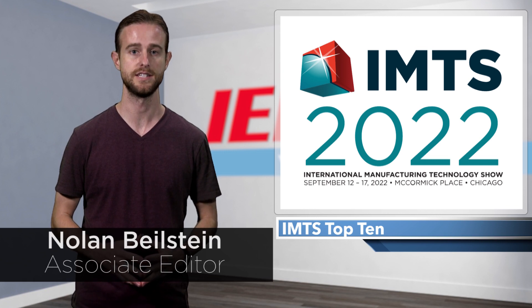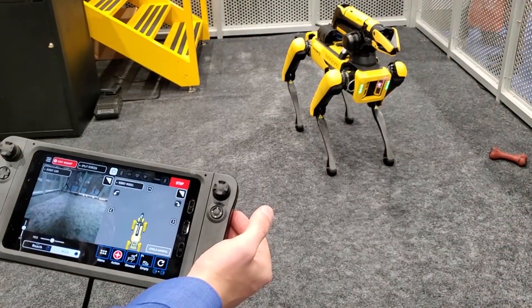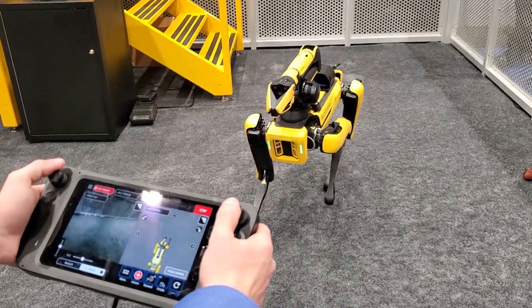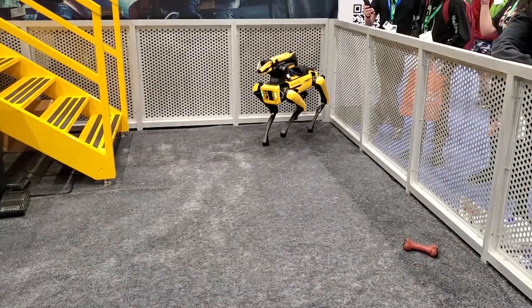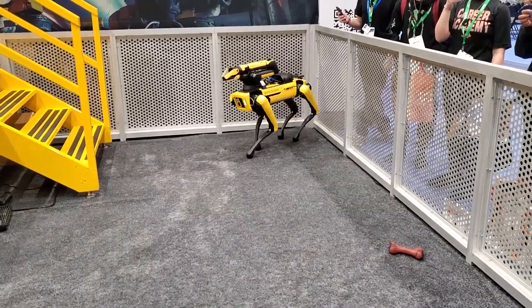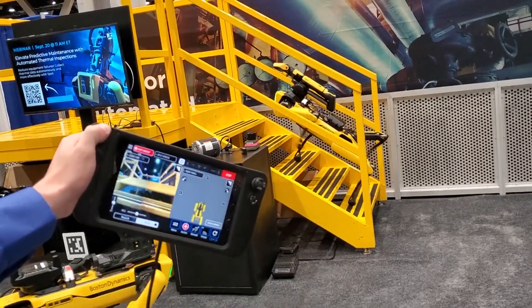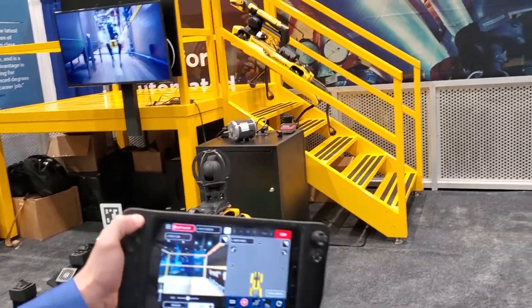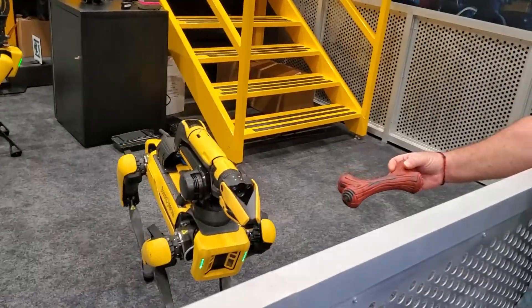Boston Dynamics set up camp in the SmartForce Student Summit, where it showcased its four-legged industrial robot, Spot. The robot dog is currently being used in the manufacturing industry to automate routine inspection tasks and capture data. Boston Dynamics' booth featured two models with arm and thermal PTZ camera payloads. The thermal camera, a new feature for the robot, can perform scans on machinery and show fault conditions. Customers can send Spot autonomously on rounds, where it can also capture consistent images, upload data, and send alarms in the case of overheating. The robot's battery can last up to 90 minutes during normal operation and takes approximately two hours to charge.